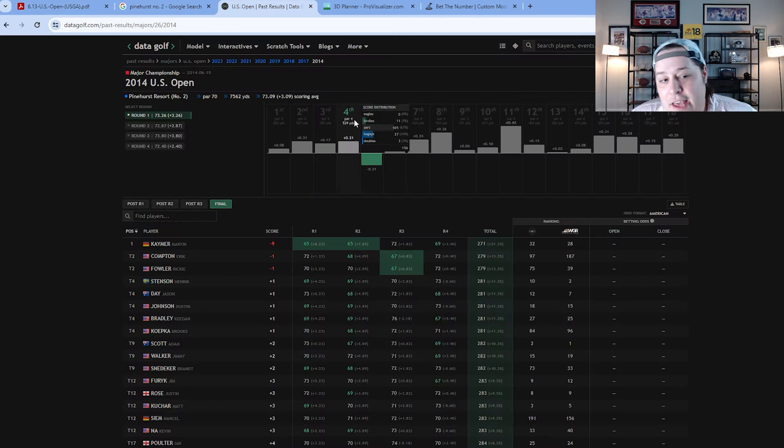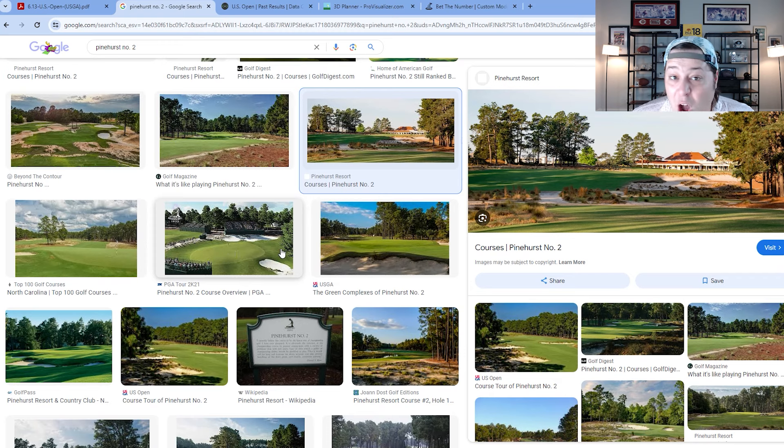Martin Kaymer won at nine under, and after that only Rickie Fowler and one other player got to one under. The entire rest of the field was one over or worse. The scoring average was at least 2.4 over par every single round — effectively over three over for the week. For a par 70 setup, it was playing like a par 73.